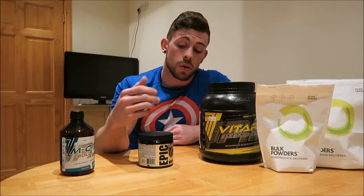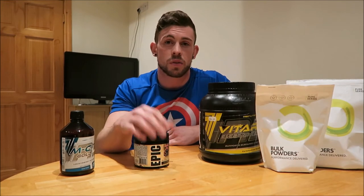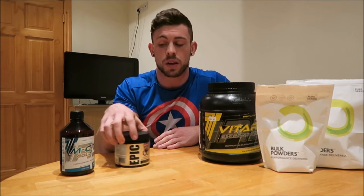For pre-workout, I'm taking Epic at the moment. I've tried a couple of others like Cellucor, Seaport Extreme, and BSN, but I really notice the pumps off Epic. The mental focus and endurance it gives is really, really good. This is a 40-gram serving in blue raspberry flavor, which is pretty good.